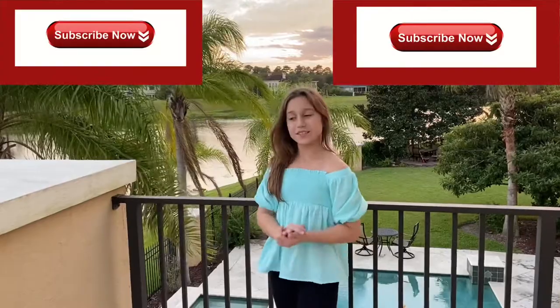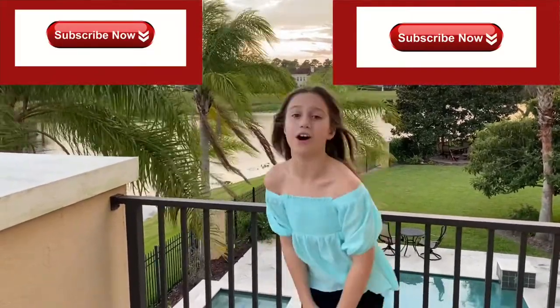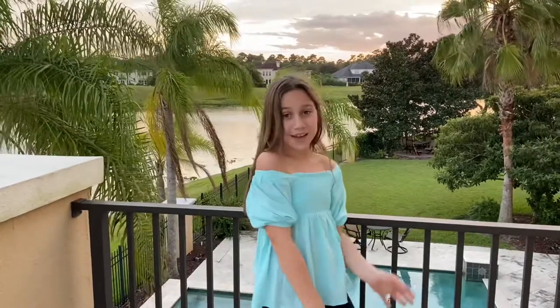So thank you guys so much for watching this video. Please give it a big thumbs up and smash the subscribe button if you haven't already. We'll see you all next time — bye!